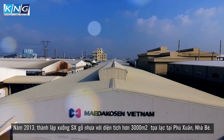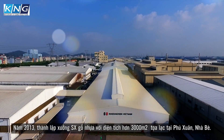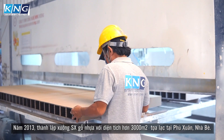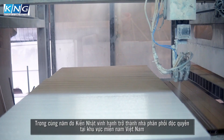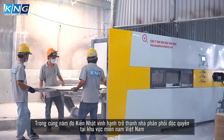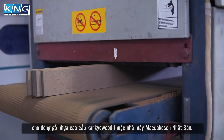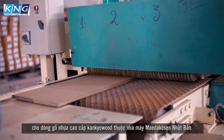In 2013, Kinyat established a plastic wood factory with an area of more than 3,000 square meters, located in Phu Xuân, Nhà Bè. In the same year, Kinyat was honored to be an exclusive distributor in the south of Vietnam for the premium Kankyo wood-plastic wood lineup of the Japanese Maria Kozen plant.